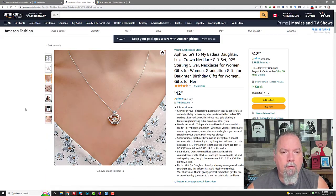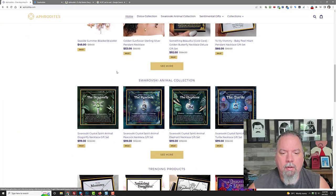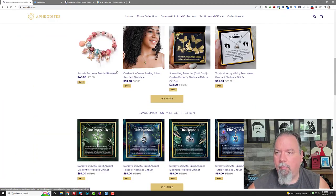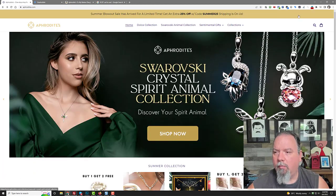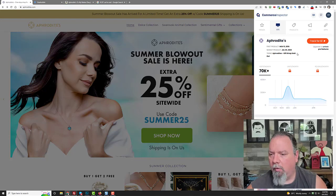Anyway, the point is this store is doing a ton — they make a ton of money, they sell all over the place. Before we look at another platform, let's go to Commerce Inspector. So if I go up here and load Commerce Inspector — they get about 70,000 visitors a month, which is huge. You can see December is super for them.